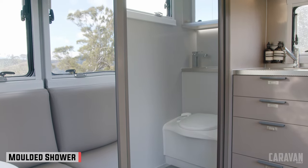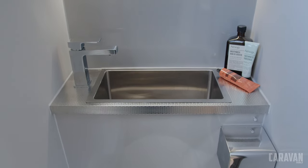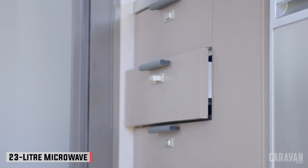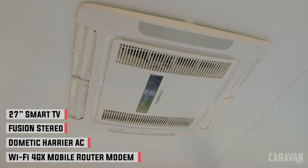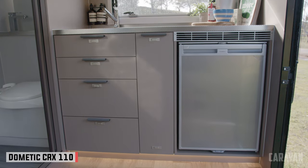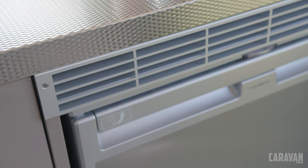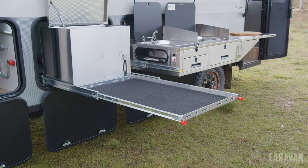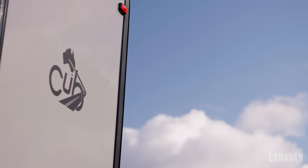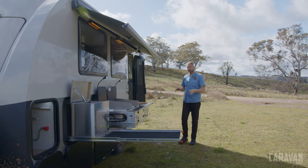Even though it's only 16 foot long, the C16 packs a lot in. There's a massive ensuite with separate toilet, a 23-litre microwave, soft-close pantry, and excellent stainless steel benches. Creature comforts include a smart TV, Fusion stereo, air conditioning, and a Wi-Fi system. The fridge is a Dometic CRX 110-litre compressor, which has fewer vents than a gas-powered fridge that can sometimes let dust in. If you think the fridge is a bit small, there is also room for one outside.